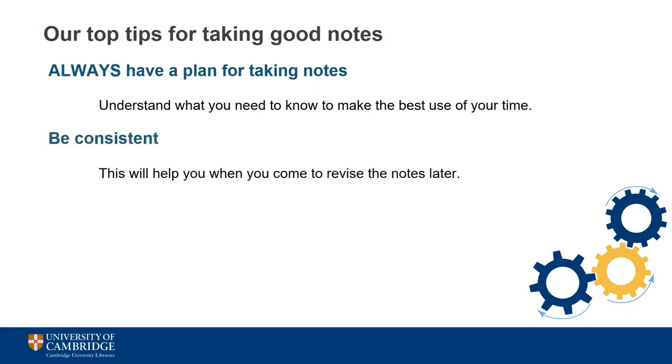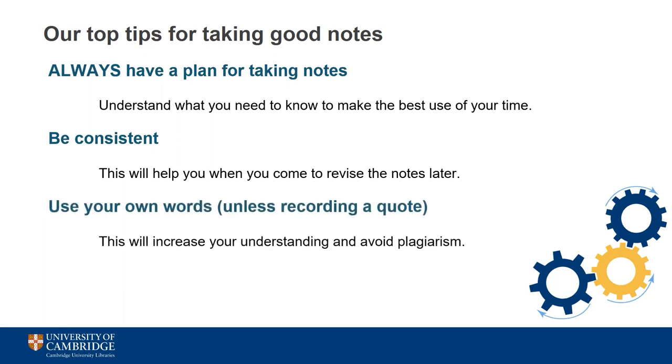Try to be consistent in how you take your notes in any one project or paper. This will help you enormously when it comes to writing up or revising, as you won't have to deal with several different styles. Always use your own words when making notes unless you're recording a direct quote. You may think you'll remember at the time, but you won't remember which words are yours at a later date, and this could lead to penalties for plagiarism whether deliberate or not.